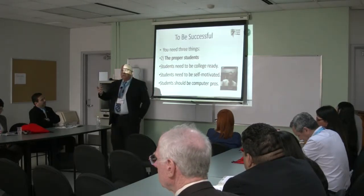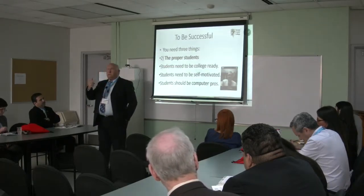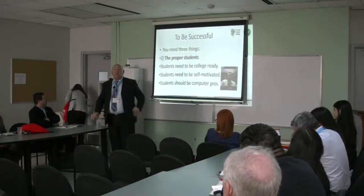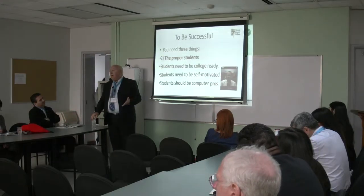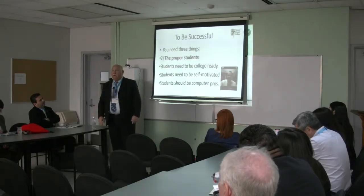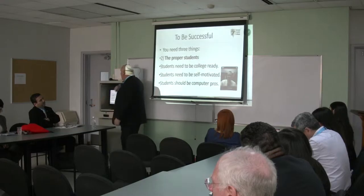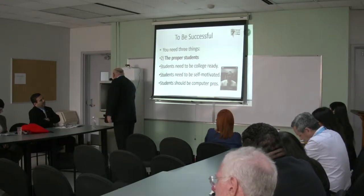Students should be computer savvy. My daughter just turned 31, and she's always had a computer — even as a baby she had a little computer with a train that dropped letters. So when we're talking about students needing to be computer savvy, they need to know something about computers. For dedicated administration — this was a major problem with weekend college at a lot of other campuses. No one knew who to turn to, who to talk to, when programs began or ended.